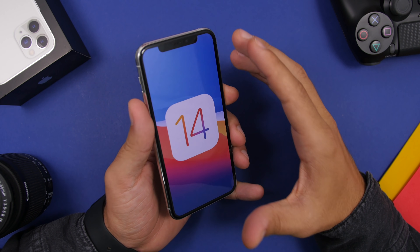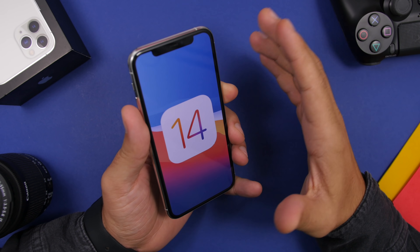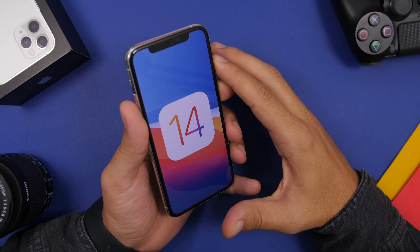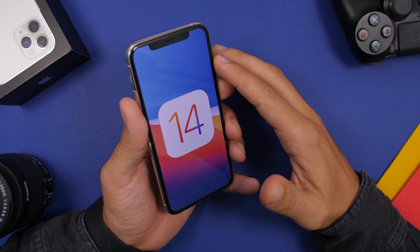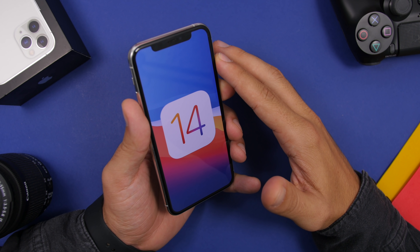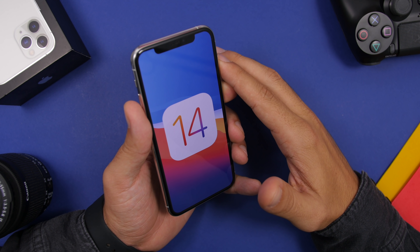That's basically it for this video. This is iOS 14 beta 6 — the newest release from Apple. From now on, expect Apple to release weekly updates on iOS 14 until the final version launches publicly. I hope you enjoyed the video and learned something new. Leave a like if you did, subscribe for more iOS 14 updates, and I'll see you in the next one.